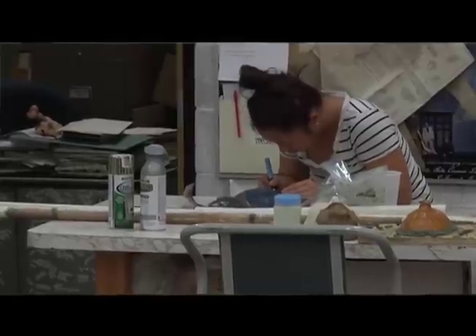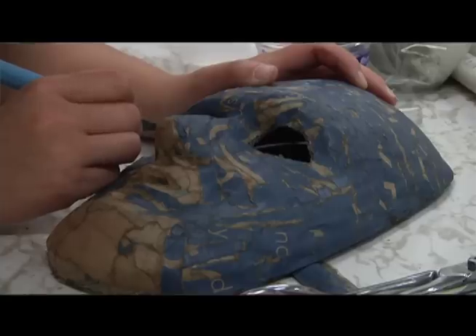I've actually enjoyed making some masks that they're going to use for their play, like just with paper mache and clay and stuff, like getting your hands dirty.